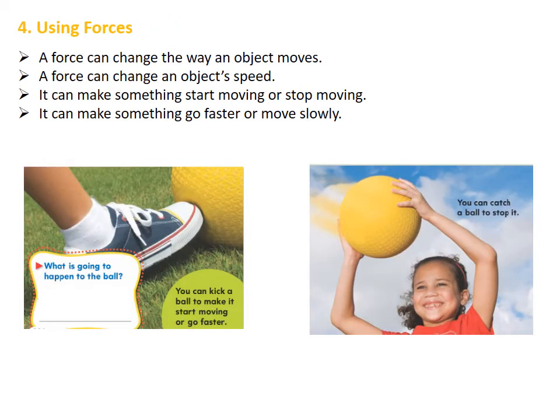We are going to talk about using forces. A force can change the way an object moves. For example, a force can change an object's speed. A force can make something start moving or stop moving, and a force can make something go faster or move slowly. We can see that a person can kick a ball to make it start moving or to make it go faster.